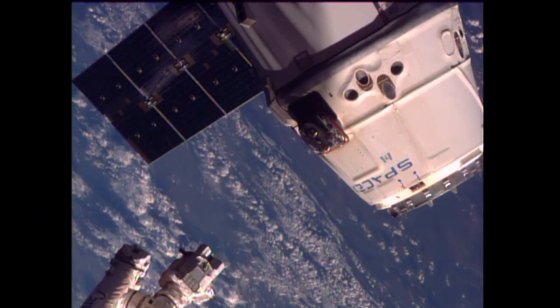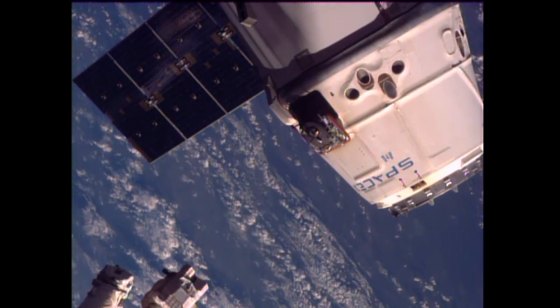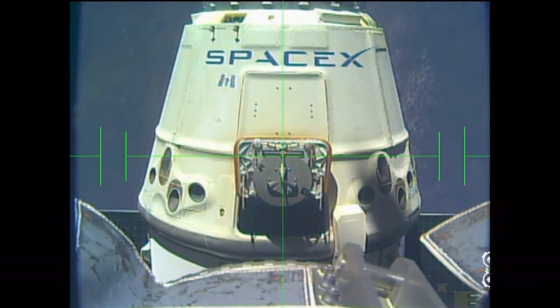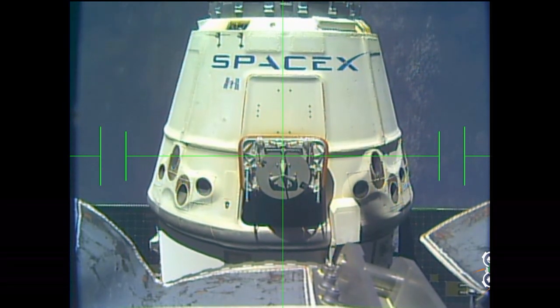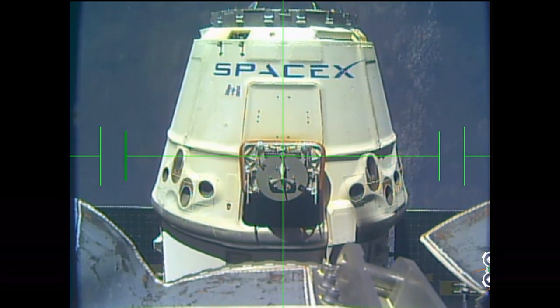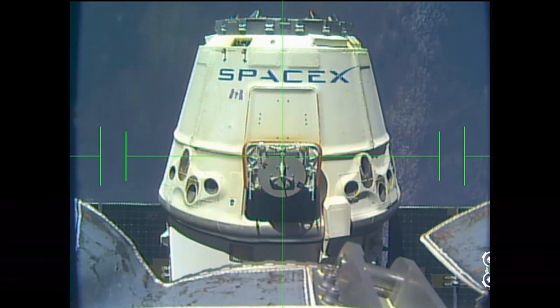They're now going to back the arm away. Then a series of three burns will be executed using thrusters on Dragon to begin taking it away from the International Space Station. Getting a good view right down the barrel of the robotic arm, continuing to back away.